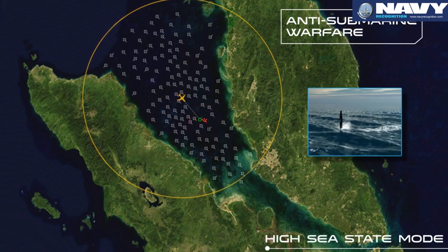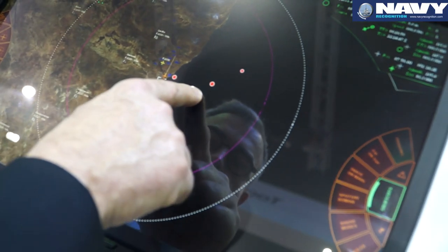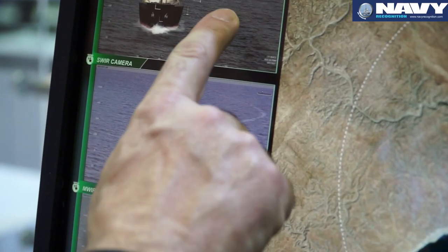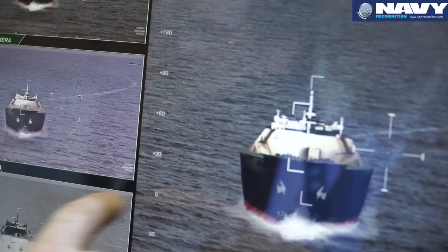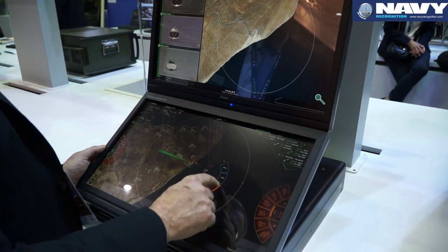What is new here is that we now have a touch HMI. This is the single-console version, mainly for maritime surveillance, and we are currently developing the touch version of the multi-console AMASCOS. In the next few weeks we will have a maritime patrol version of AMASCOS that will be fully touch HMI.